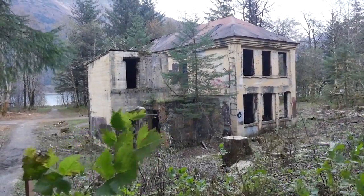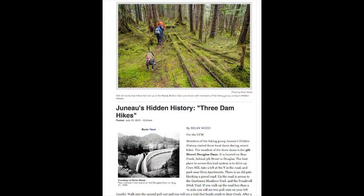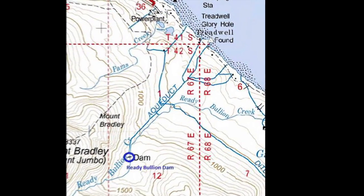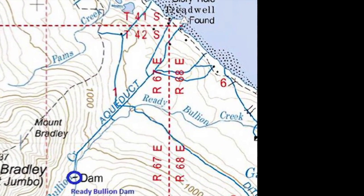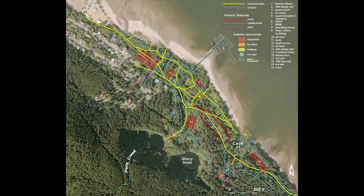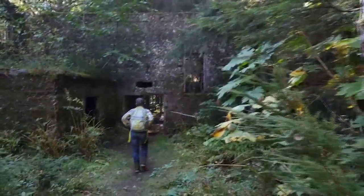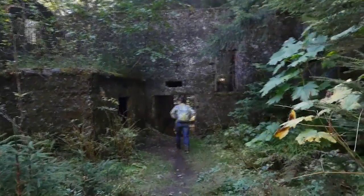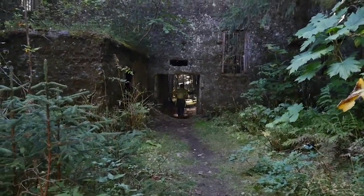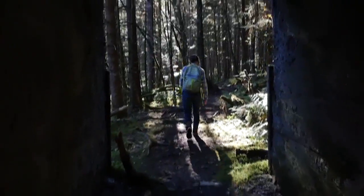This fall I decided to learn more about the Treadwell Mine. A local newspaper article sparked my curiosity in the Ready Bullion Dam, which still stands today. I read that the dam is five hundred feet long and fifty feet tall, and it sits in the valley below Mount Jumbo. The more I learned about the dam, the more I became determined to find it.